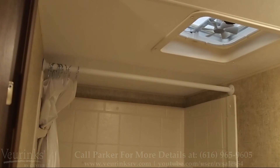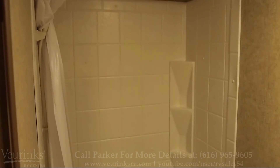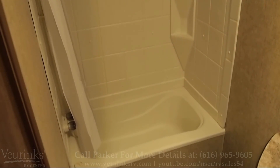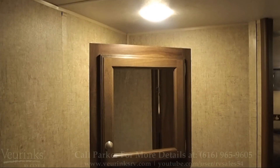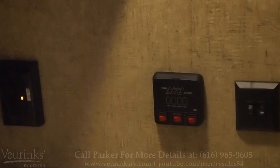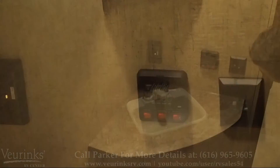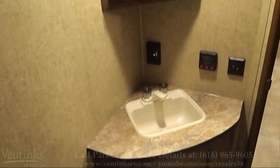Back here in your bathroom area, we give you a vent up top for some natural light, your shower with a bathtub surround — which you won't typically see at this price point. Your toilet down there as well, and storage above and below your sink with your medicine cabinet. Back in your bathroom you also have your monitor panel to check all the levels of your tanks, and the switches for your water pump and your gas and electric water heater.